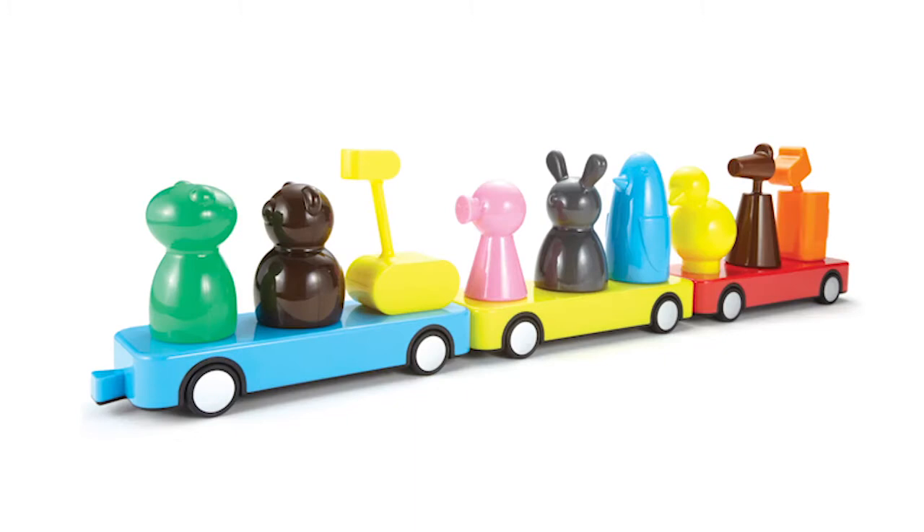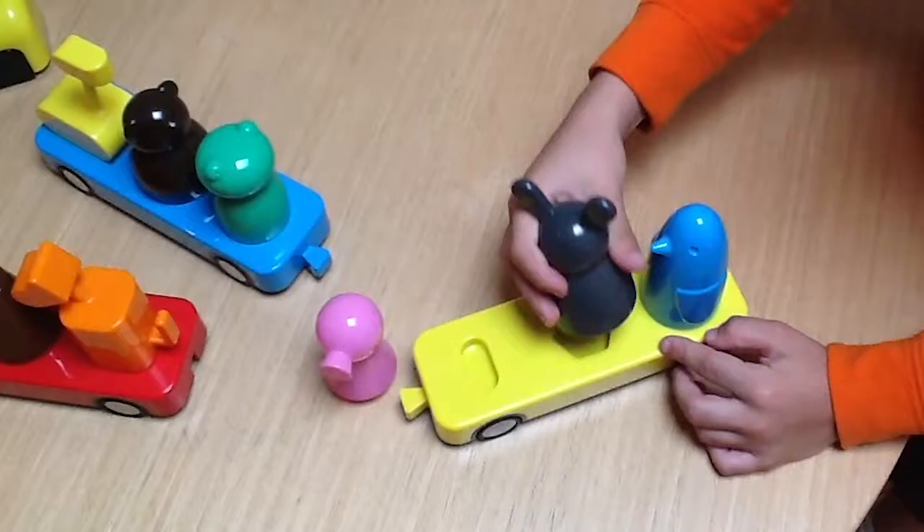Hey Kickstarter, I'm Steve Cozzolino, a product designer and co-creator of Nixter. Inspired by my son Nicholas, Nixter is a collection of educational toys and interactive games designed to help young children develop fine motor, cognitive, and counting skills.